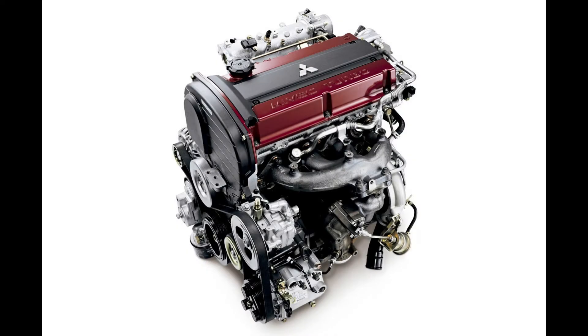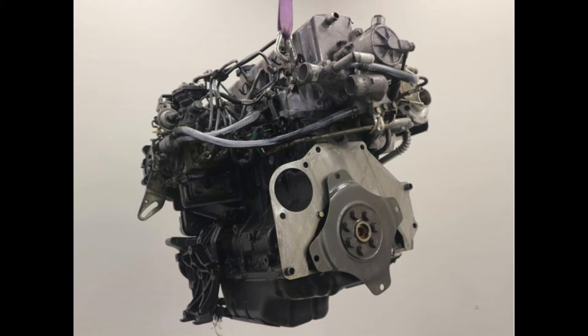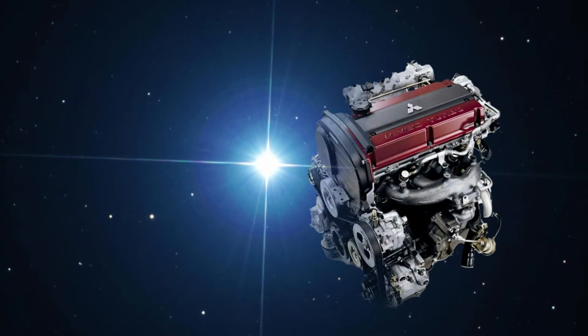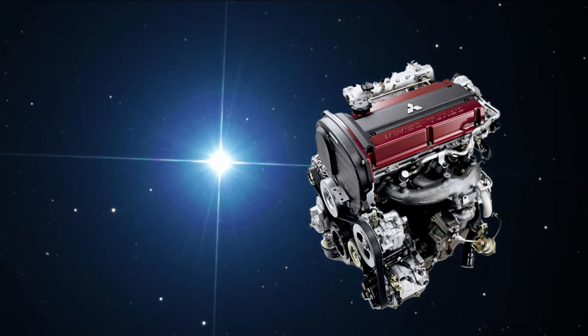The all-conquering 4G63 engine is part of the Sirius family of Mitsubishi engines. The family was made in 1.6, 1.8, 2.0, and 2.4-liter displacements, powered by gas or diesel, had single or twin cams, and some of them even had Mivec technology. They powered front, rear, and four-wheel drive trains, and were renowned for being stout and reliable. As Sirius is the brightest star in the night sky, so too is the 4G63 — a shining beacon in a sea of great 90s Japanese power plants.